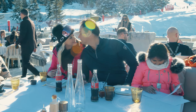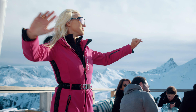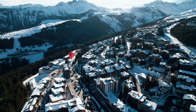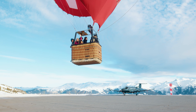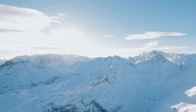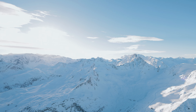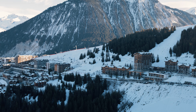In my forthcoming videos I'll unveil the finest attractions and culinary delights the area has to offer. Today however, prepare for an exhilarating hot air balloon ride over both Mont Blanc and Courchevel 1850, which promises a unique and awe-inspiring perspective of the snow-draped mountains.